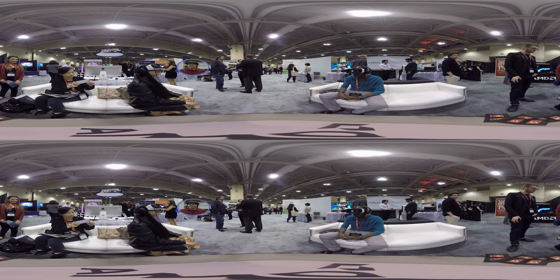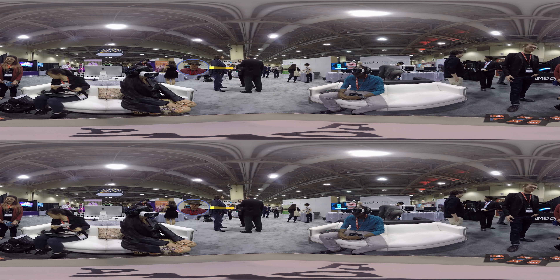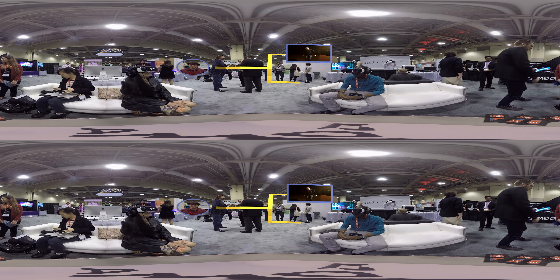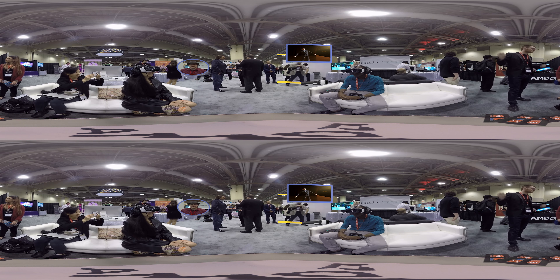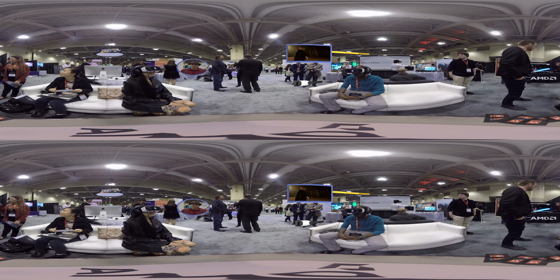One of the first demos we're offering is called Virtually Human, a Samsung Gear VR experience. It's a pre-rendered 360-degree video. The thing we're trying to show with Virtually Human is a difference between monoscopic and stereoscopic virtual reality.